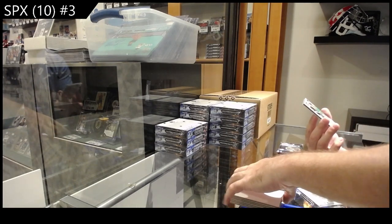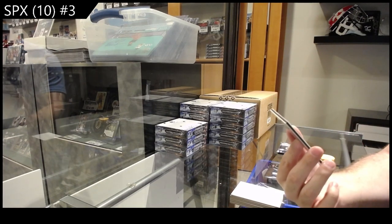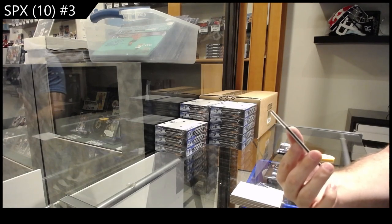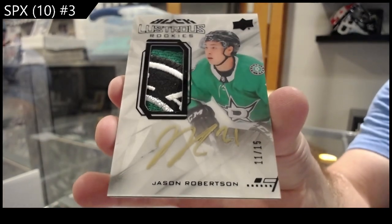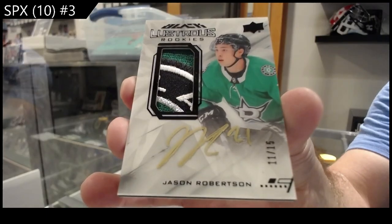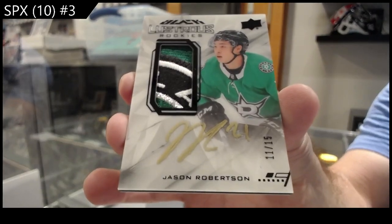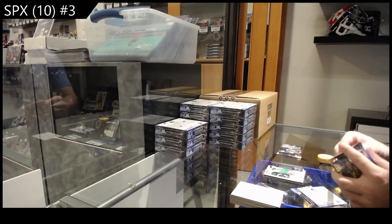Holy jeez, number 15 — Lustrous Rookies patch auto, Spectrum version! Oh my, Robertson rookie patch auto out of 15!